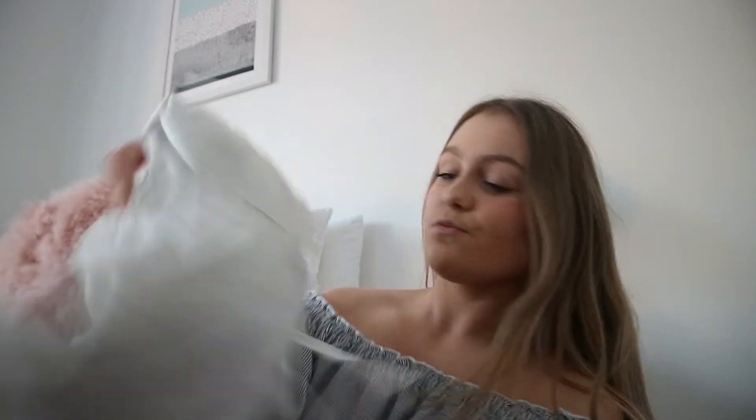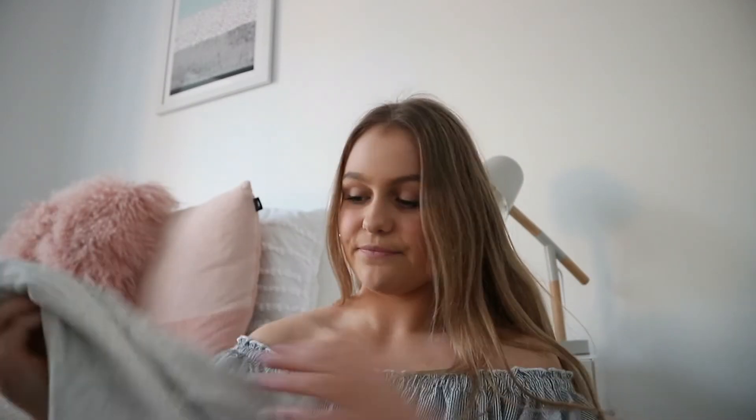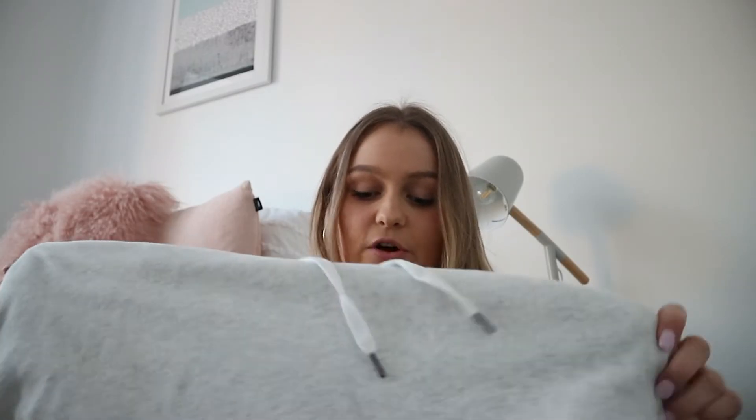The next jumper is this hoodie-sweater thing from Seed's sports range. It's sort of cropped and really cute to wear with those ripped jeans I showed, or with workout leggings, shorts, or a denim skirt. It's kind of basic so you can wear it with anything.